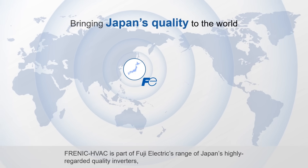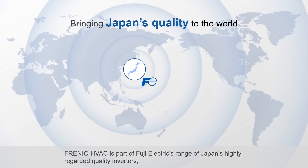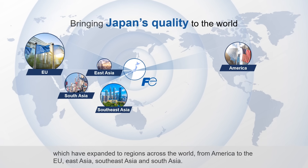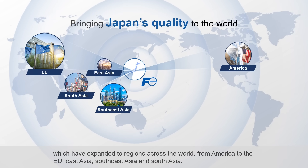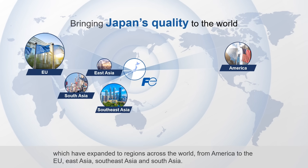Frenic HVAC is part of Fuji Electric's range of Japan's highly regarded quality inverters, which have expanded to regions across the world, from America to the EU, East Asia, Southeast Asia, and South Asia.